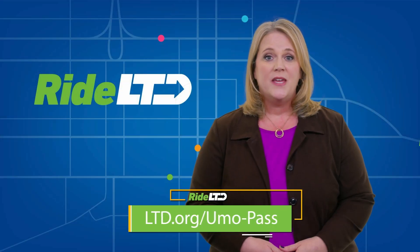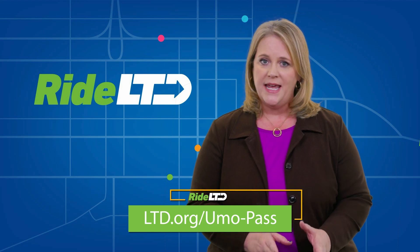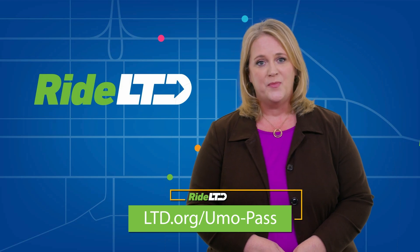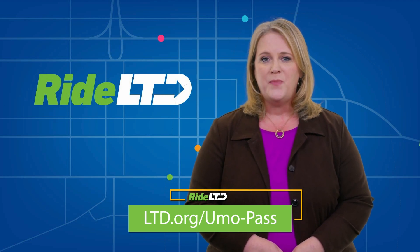The YUMO Mobility app can also help you save money because when you pay as you go with the app, you'll never pay more than the cost of a day pass in a single day or more than the cost of a one-month pass in a calendar month. Learn more at ltd.org/YUMO-pass. I'm Kelli Warner.